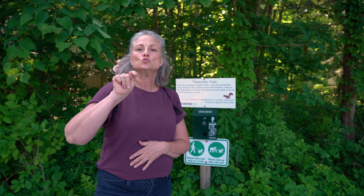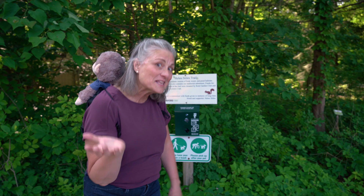Guess where we are? We're at the start of a trail called the Helen Stiles Trail. Are you ready to go? Come on!